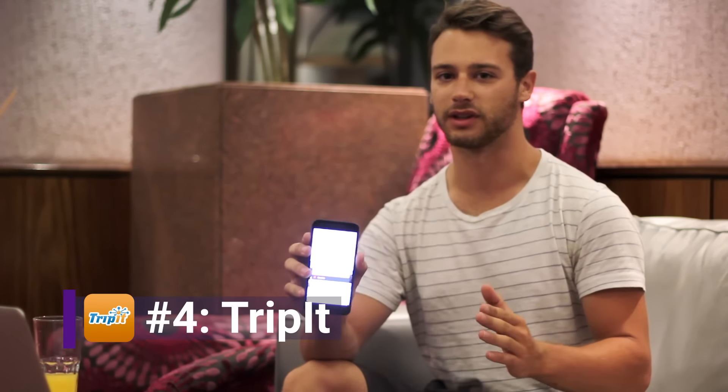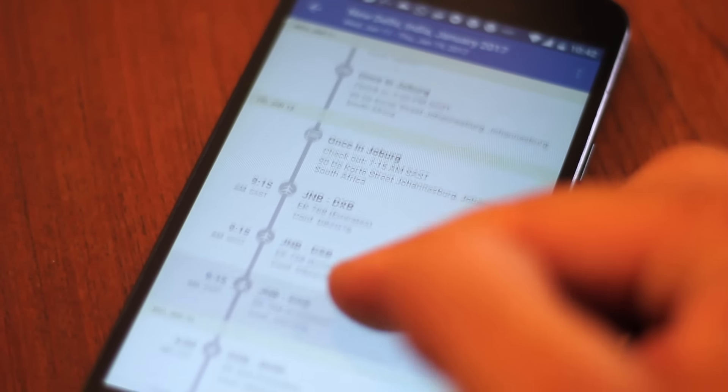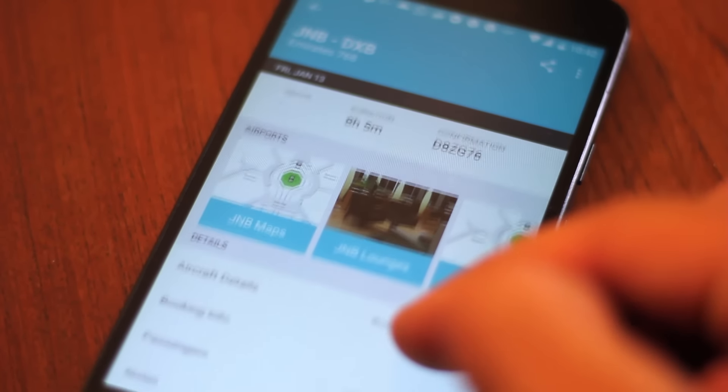Number four is an app called TripIt. You set up TripIt to read all your emails that have travel information, and it'll scan those emails and create a nice itinerary for you. So when you're on the road and you've got a flight, hotel, whatever — you open the app and it'll tell you what time everything is, what your confirmation numbers are, and it makes it really easy to stay organized on the road.